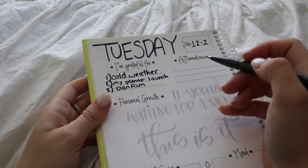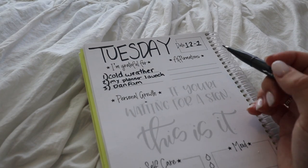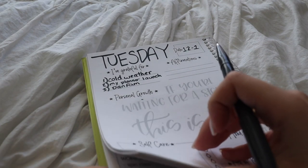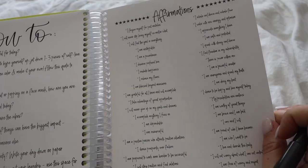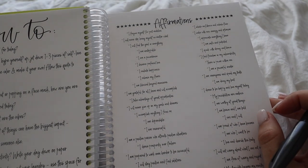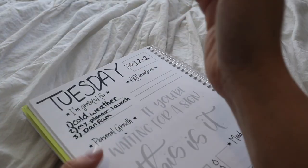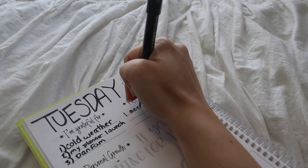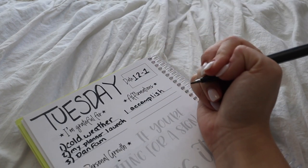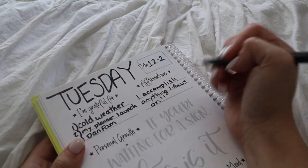Next up we've got affirmations. Affirmations are definitely not always on the top of my mind — it's something I'm trying to work on, which is why I added this in the planner. I'll usually go to the affirmations list because I need some inspiration. I'm really stressed about some labs I have to get done for my textiles testing class. So I think today's affirmation is going to be: 'I accomplish anything I focus on.' I'll repeat it to myself a couple of times a day.